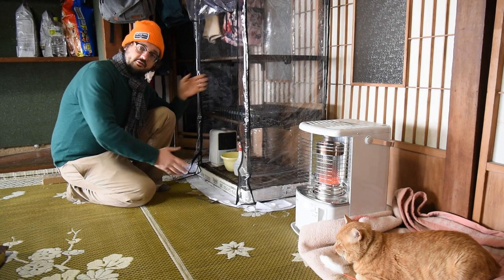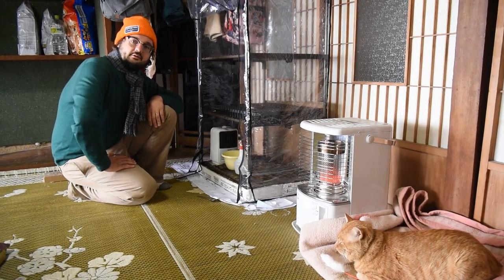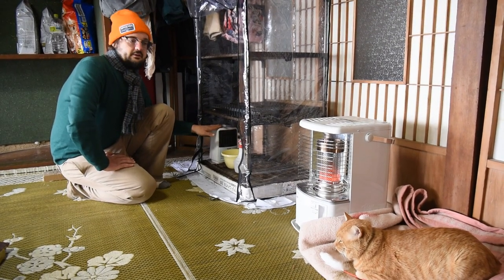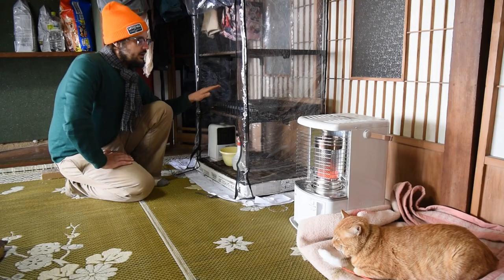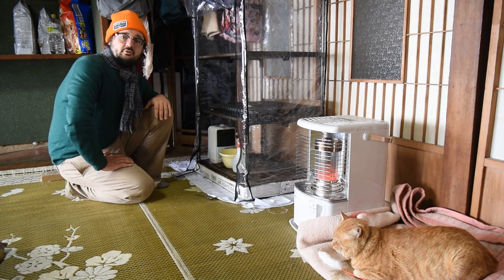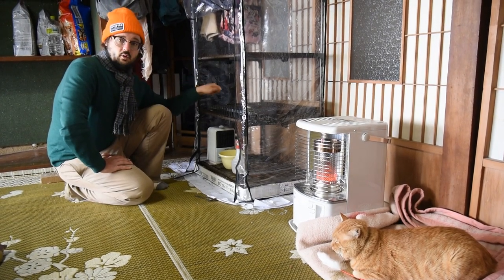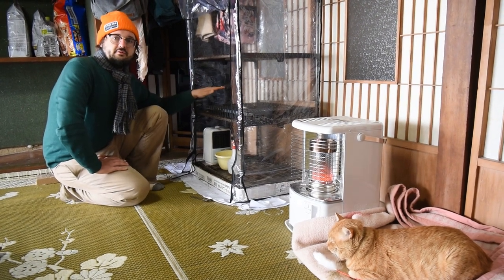Here we have our makeshift sprouting station consisting of a cheap greenhouse that I got at the local home goods store, and a space heater that we have lying around. Together they're keeping everything at a nice 24 degrees Celsius — I'm not sure what that is in real degrees. Hopefully we'll be able to upgrade it to something nicer next year, because I am still having to come in here and water each of the cells. Right now the only thing in here is some hot peppers that haven't sprouted yet.